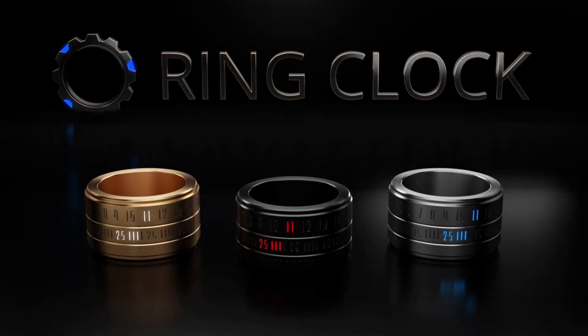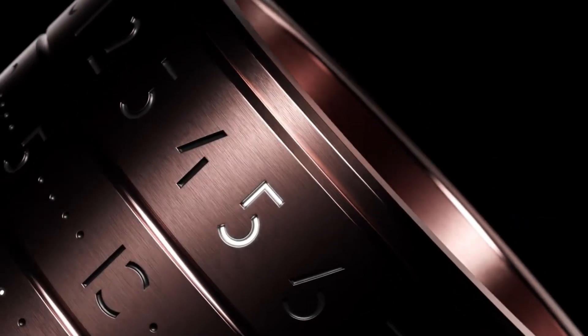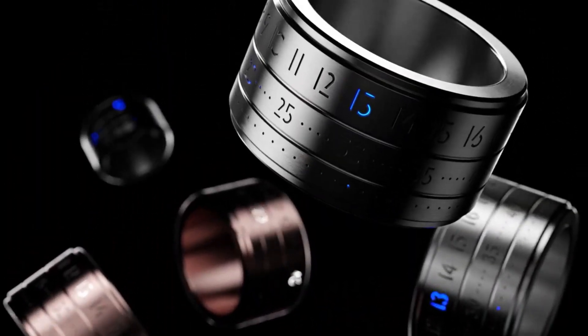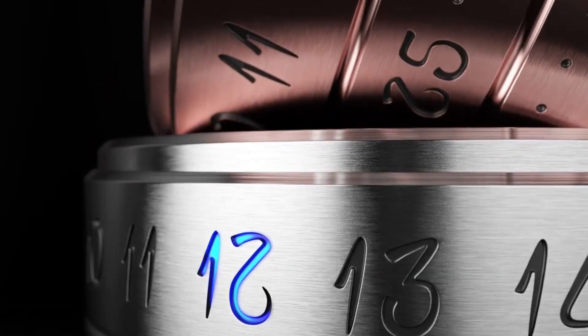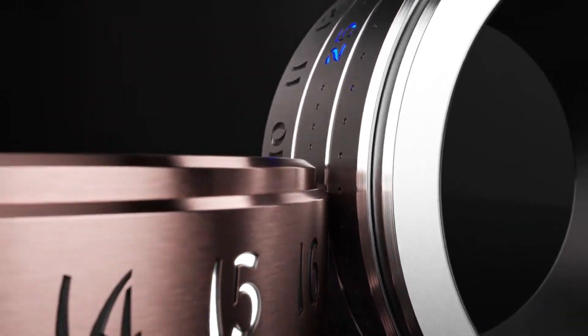If you are tired of bulky and uncomfortable wristwatches, why not try the Ring Watch instead? This unique ring features engraved slits with bright LEDs — either blue or orange — that display the time when you rotate the ring slightly. The digits stay visible for 15 seconds before disappearing, ensuring you can easily keep track of time. The ring is crafted entirely from surgical-grade stainless steel, giving it a sleek and durable design that's completely waterproof.